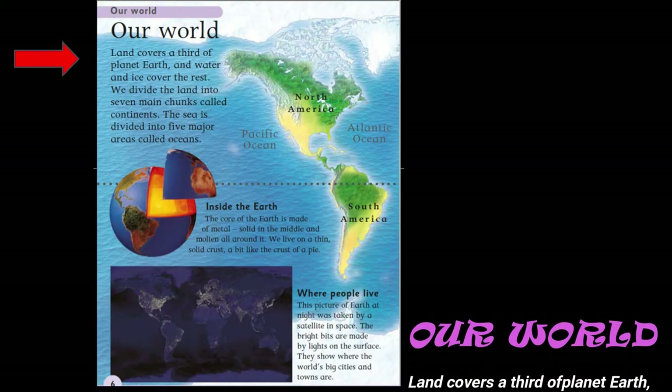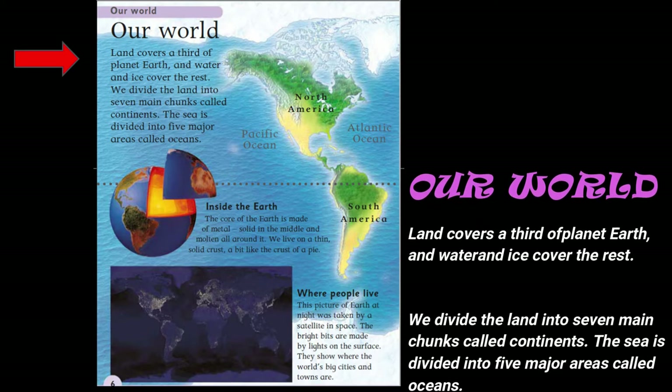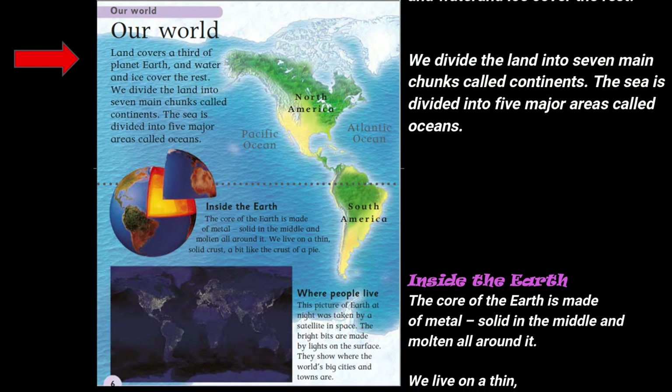Our world. Land covers a third of planet Earth, and water and ice cover the rest. We divide the land into seven main chunks called continents. The sea is divided into five major areas called oceans.